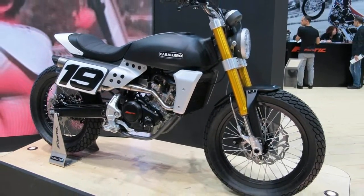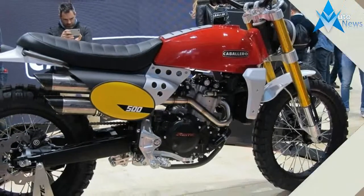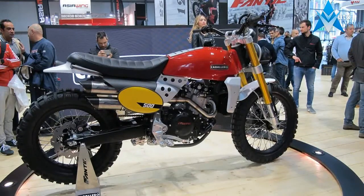All in all, if your desire is for a back-to-basics vintage machine that is done right with modern touches, Fantic seems to have been listening. The 1970s never looked so good.